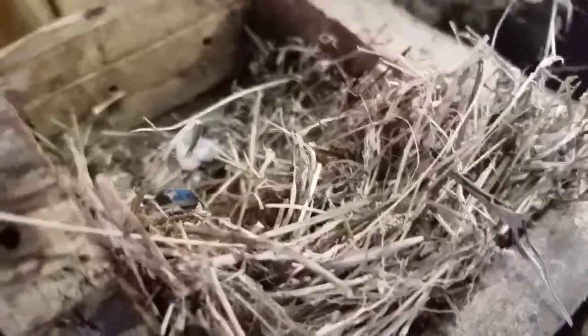You can see that birds make their nests out of all kinds of stuff — mostly hay and grass, but pretty much anything. Sometimes you even find pieces of plastic bag in there. It's funny how nature works.